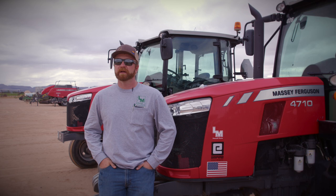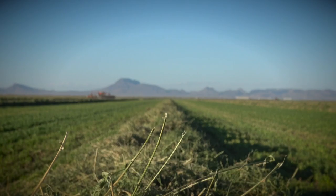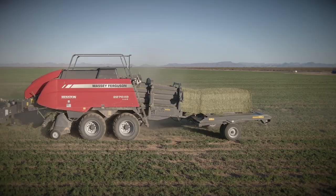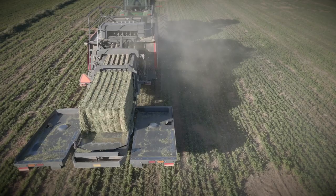This year we've been working on changing up our program a little, depending on how much hay is in the field — raking it into bigger windrows so when we feed these balers they stay full and more consistent. It's really helped, because these balers, the 2270 XD and the 1844S's, really work well when they're full. You can keep the flakes consistent, the weight consistent, and get a really nice bale coming out the back.